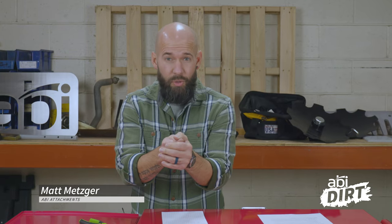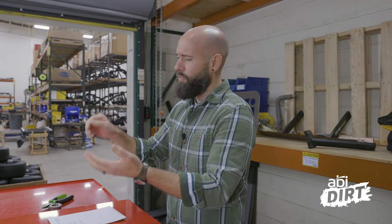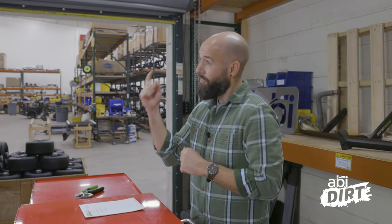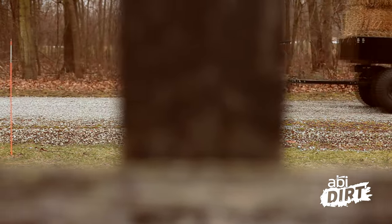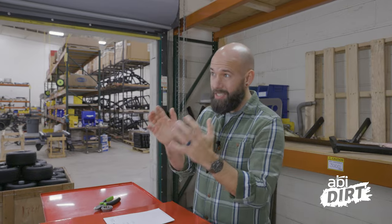Hey everyone, Matt here with ABI Attachments. Welcome back to the ABI Dirt — this is our first episode of the new year. I hope you've all kicked off 2023 with a bang. Today we want to talk about the unsung hero of the equipment world when it comes to property chores. I've compiled five reasons that the ATV or UTV dump trailer could be the back-saving tool you need this year.